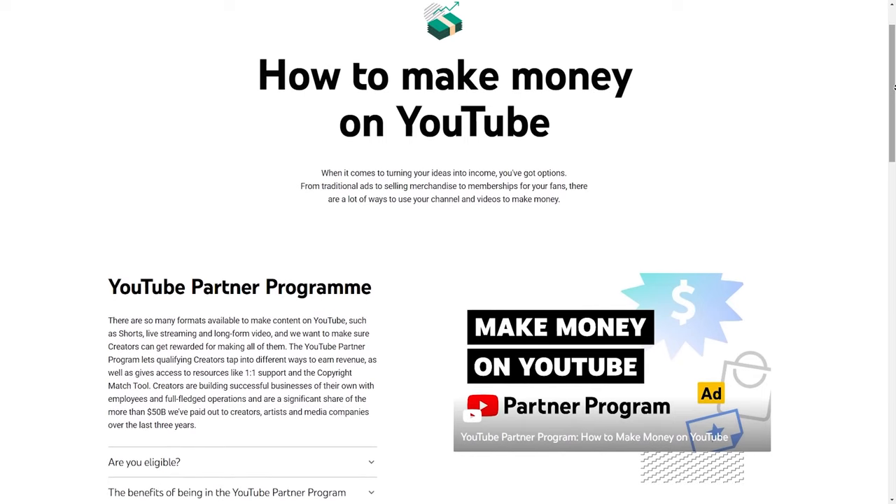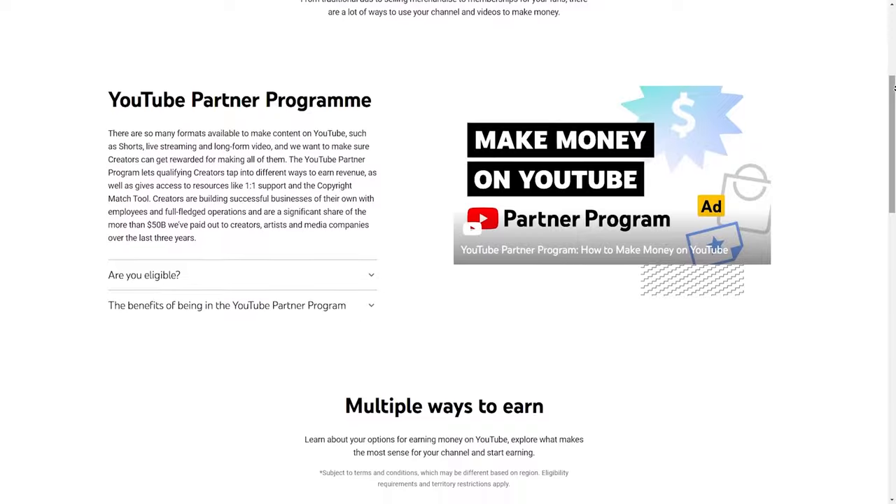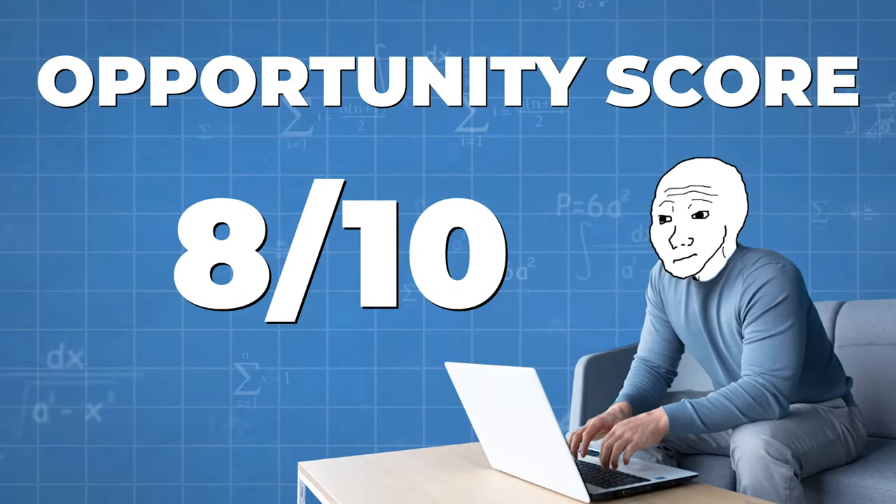On YouTube, there are two main ways to earn money: the YouTube Partner Program, where you get paid AdSense whenever an ad shows on your video, and affiliate marketing, where you put an affiliate link in the description, mention the product during the video, and earn a percentage if they buy. YouTube is the absolute best platform for making money, and I see a lot of opportunity with AI and faceless channels — I give this an 8 out of 10 opportunity score.